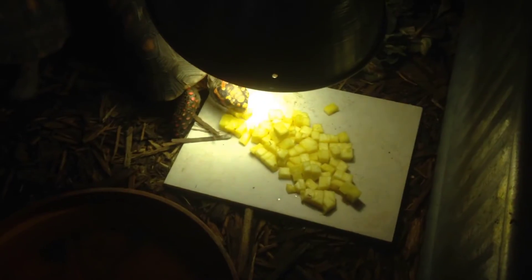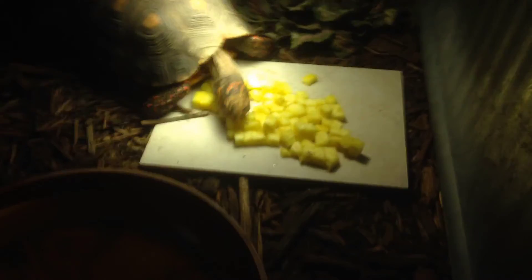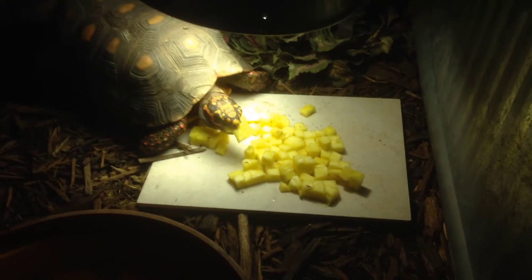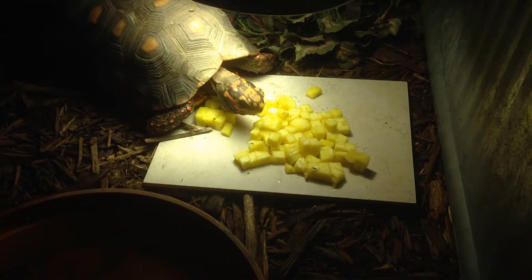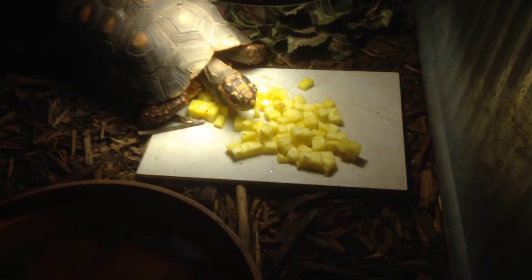The plant is indigenous to South America and is said to originate from the area between southern Brazil and Paraguay, and was discovered by Europeans in 1493 on the Caribbean island that became Guadalupe. Pineapples are not a native fruit to Central America, although they were introduced by the Dutch in the 1600s.